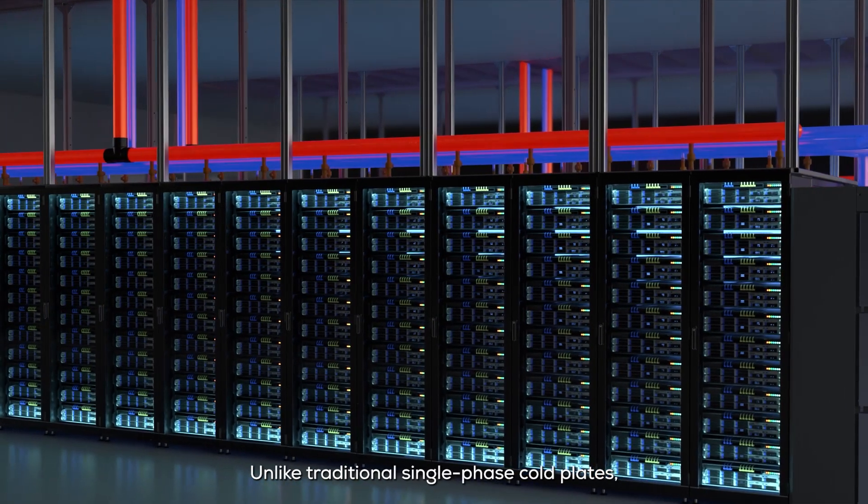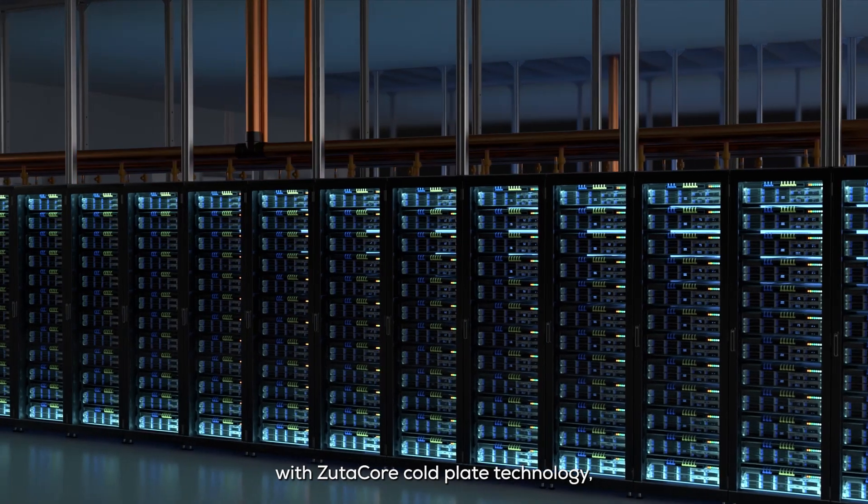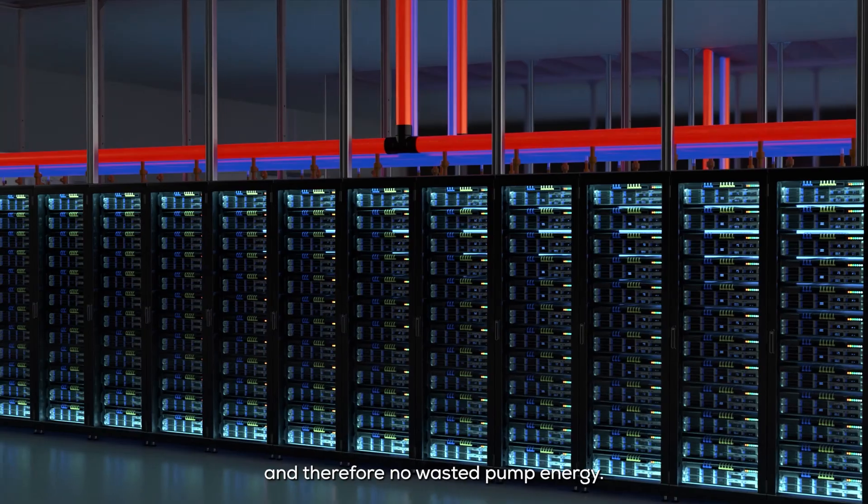Unlike traditional single-phase cold plates where the liquid flow remains constant regardless of load, with ZoodiCore cold plate technology, when there is no load there is no flow, and therefore no wasted pump energy.